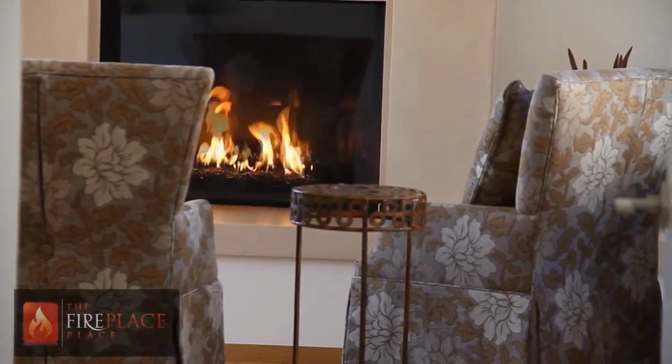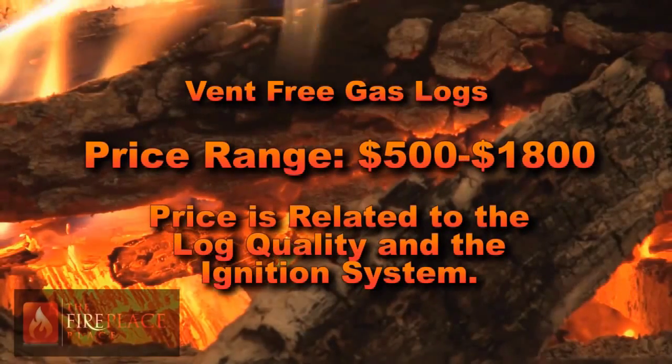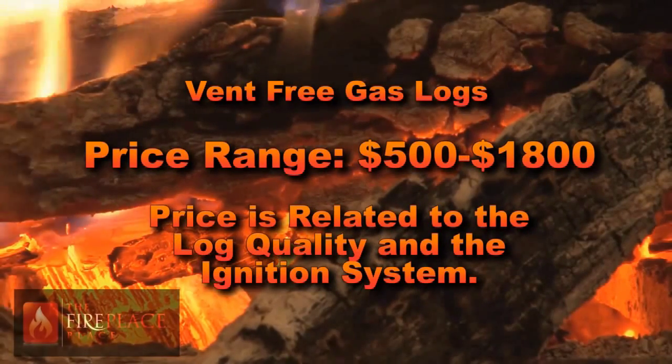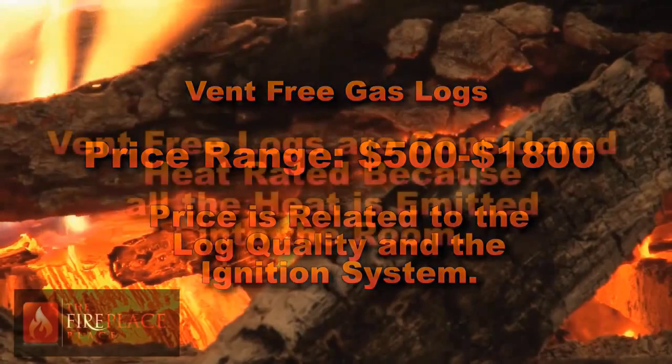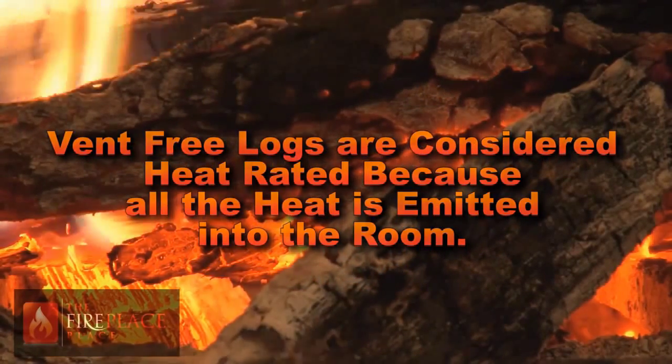Vent-free gas logs are growing in popularity with costs ranging from $500 to $1,800. Pricing is related to the quality of logs and the ignition system. Vent-free logs are considered heat rated due to the fact that all the heat is emitted into the room.